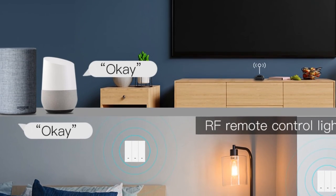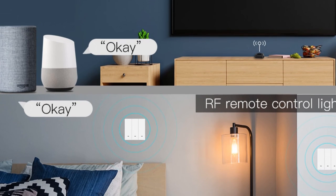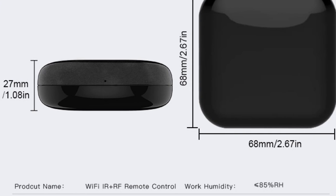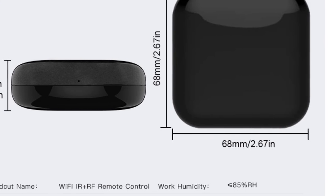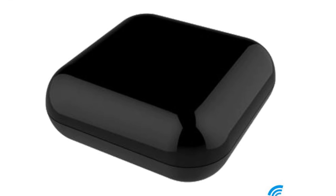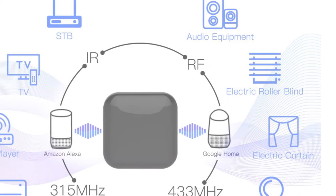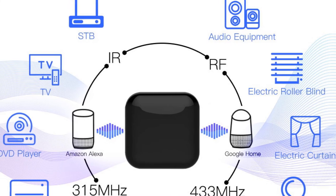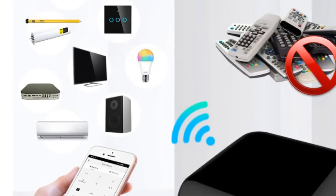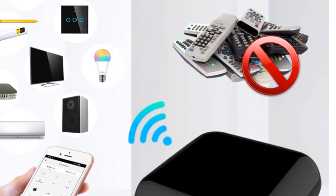One of the standout features of this remote controller is its hands-free voice control capability. While the RF function does not support Alexa voice control, you can use voice commands to control most infrared and RF devices compatible with the Smart Life app. The customized DIY copy function allows you to program the remote by learning from your original remote, ensuring compatibility with various devices. The Moes RF AI Universal Remote Controller offers a user-friendly experience with its intuitive app interface and storage capacity for thousands of IR codes.